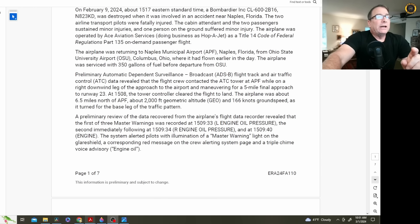Preliminary ADS-B data revealed that the flight crew contacted the tower while on a right downwind leg approach to the airport, maneuvering for a five-mile final approach to runway 23. At 1508, the tower controller cleared the flight to land. The airplane was about 6.5 miles north of the airport at about 2,000 feet geometric altitude and 166 knots ground speed as it turned for the base leg. A preliminary review of the flight data recorder revealed the first of three master warnings at 1509.33 — just a minute and a half later.